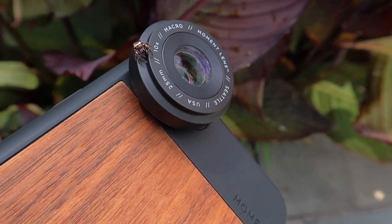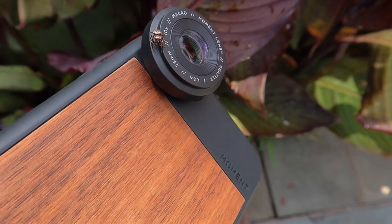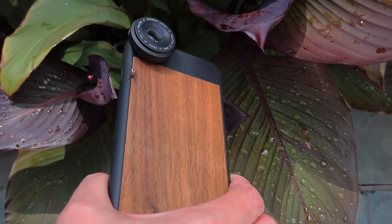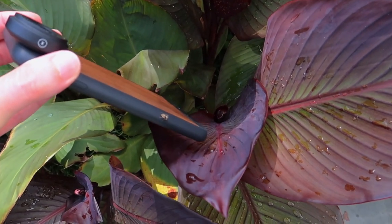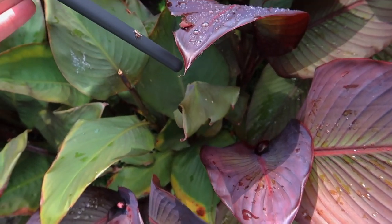As I began positioning the little macro lens on my phone close to a leaf, this little spider kept jumping onto my phone. It took me a while to coax it back onto a leaf, and then it would just jump right back onto the phone again.